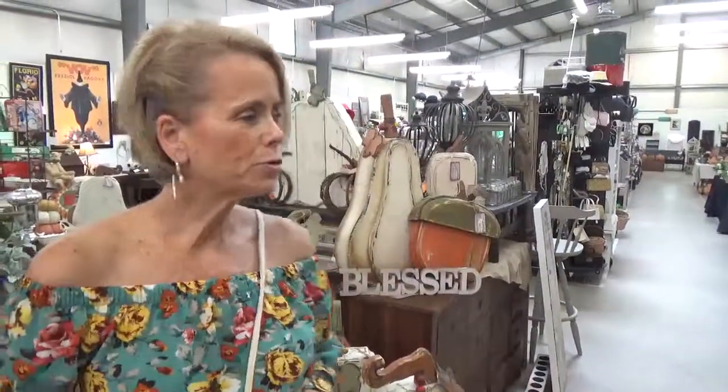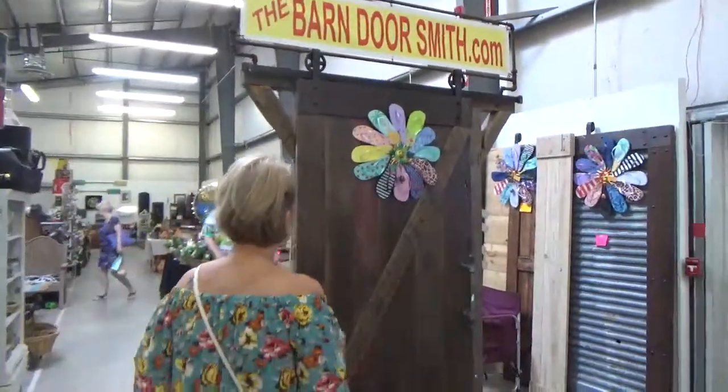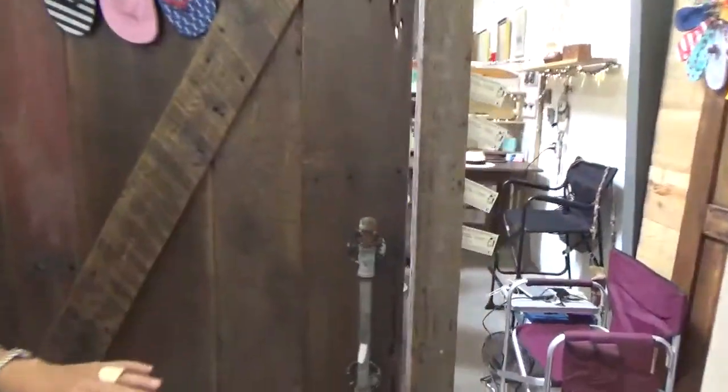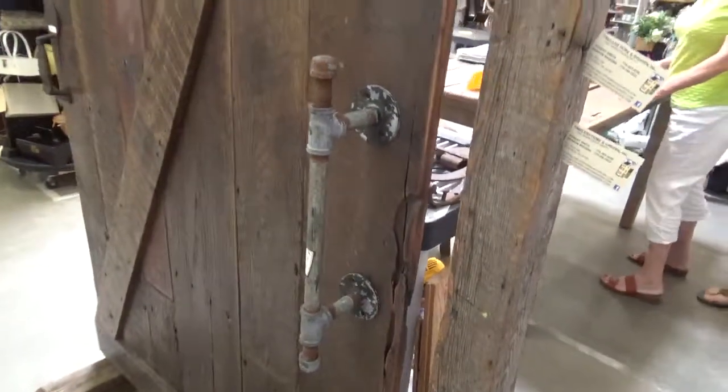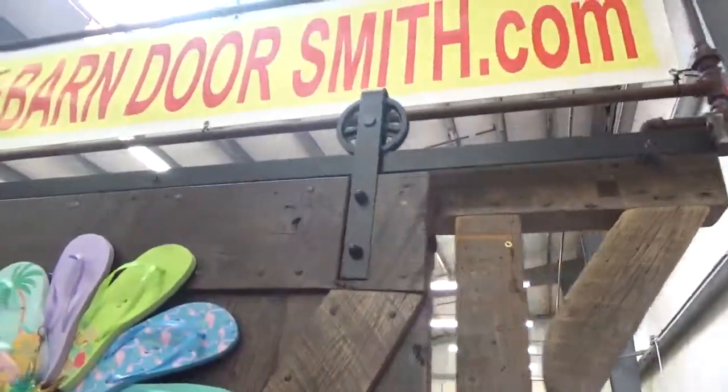Hi everybody, Paula Spivey here at Lakewood 400. Hope you're staying cool on this hot August day. As I do, I'm shopping for you guys and found something that's really quite popular right now and unique. I wanted to talk to the artist who makes these. So come on with me and let's take a look at these gorgeous barn doors, sliding doors. I love the different patinas and the galvanized metal in some of these. Let's find out a little bit more about them.